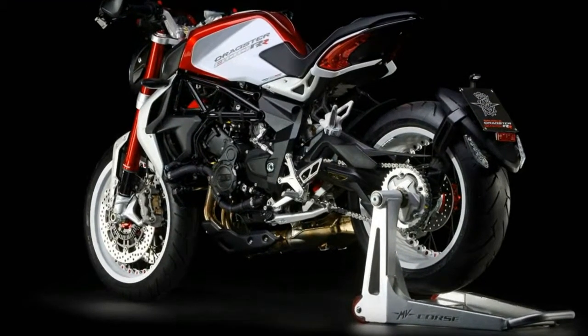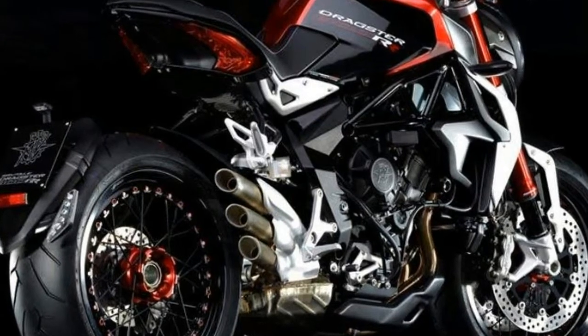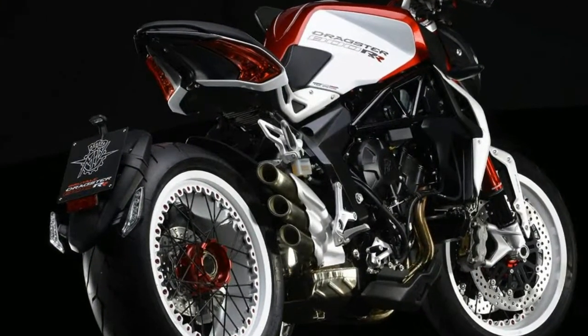It is the excellent quality of the chassis that has led to the creation of the new higher power RR versions of the Brutal 800 and Dragster 800. The MV Agusta 800 three-cylinder has been tuned to deliver optimized performance for the Naked duo.